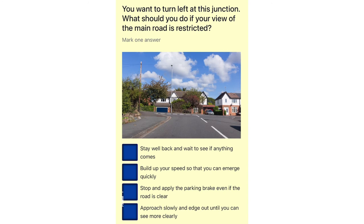You want to turn left at this junction. What should you do if your view of the main road is restricted? Stay well back and wait to see if anything comes. Build up your speed so that you can emerge quickly. Stop and apply the parking brake even if the road is clear. Approach slowly and edge out until you can see more clearly.